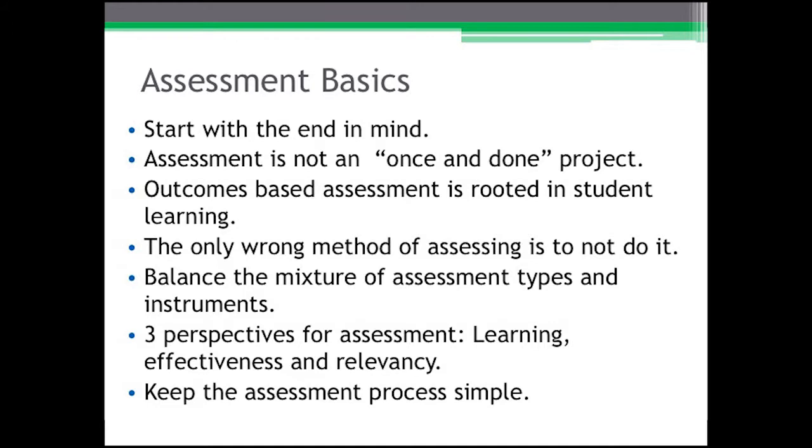Recognize that assessment is not a once-and-done project — it is an ongoing project that hardly has an absolute beginning or ending. Outcomes-based assessment is actually rooted in student learning, not in teaching focus. With outcomes-based assessment, our goal is to understand what our students know and have learned. The only wrong method of assessment is simply not to do it or to ignore its practice.